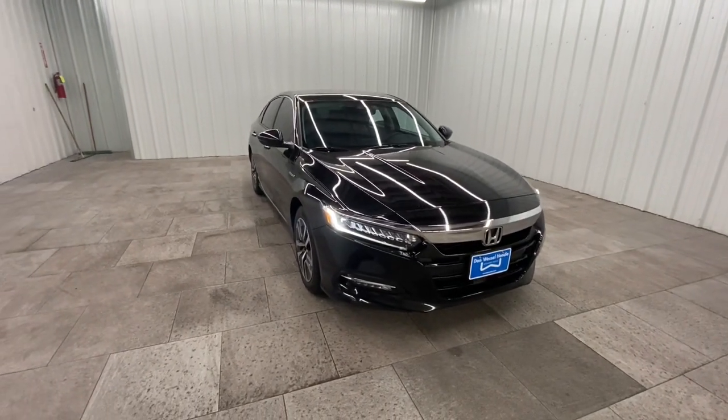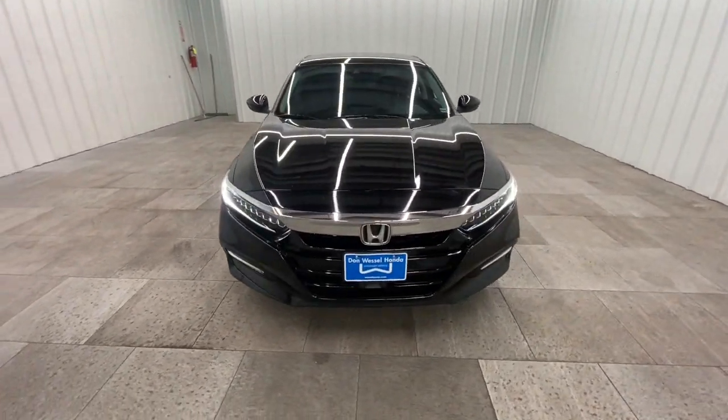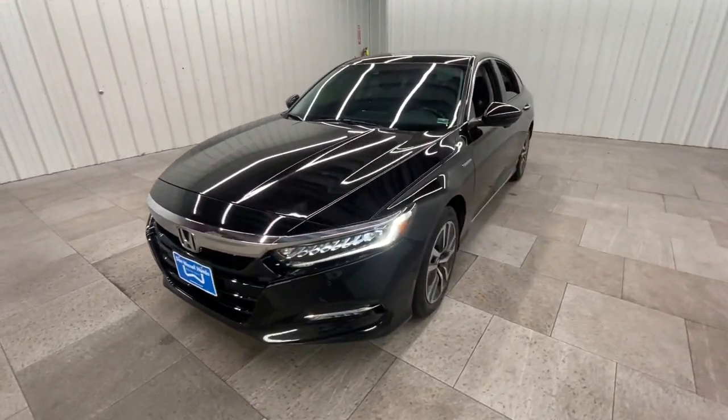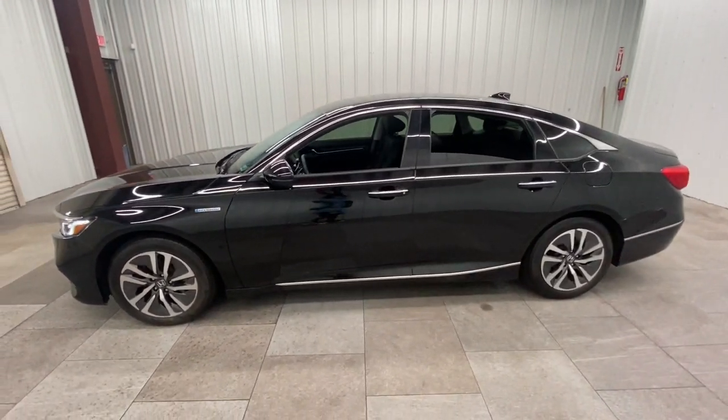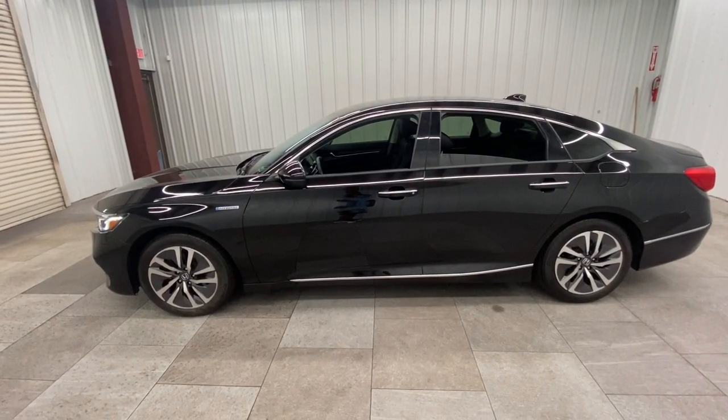This could be the car for you. The 2019 Honda Accord. With less than 80,000 miles on the odometer, this vehicle provides excellent value. Prepare to be amazed by the Accord.